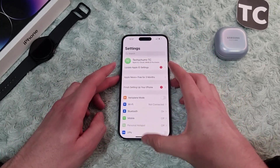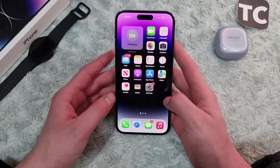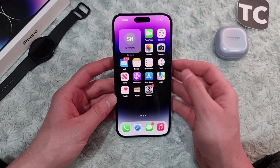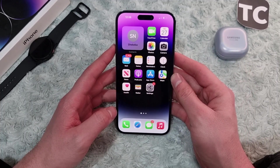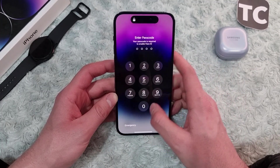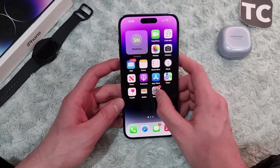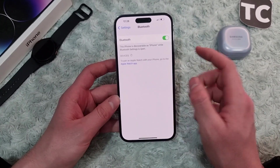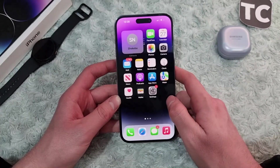The first way to fix the iPhone cannot find Bluetooth devices issue is simply to restart your iPhone. Most of the time it happens because of some software glitches, so restarting your iPhone will fix those issues. To restart your iPhone, simply hold the side button and volume up button, then slide to power off your iPhone, wait for 30 seconds, turn your iPhone back on, go to Settings and Bluetooth, and try to connect your Bluetooth device to see if it works.